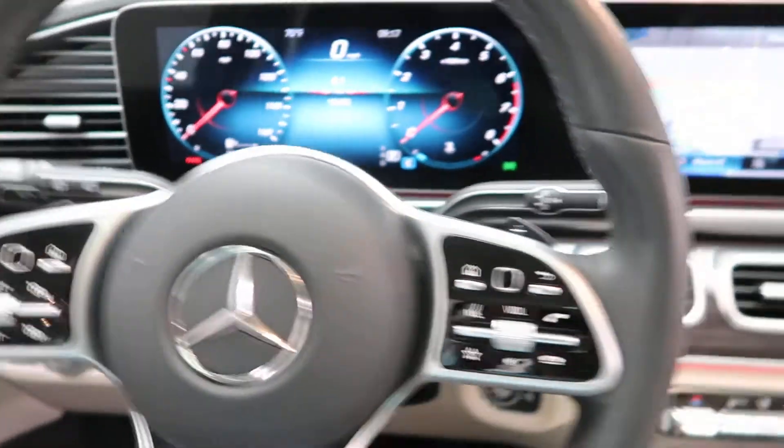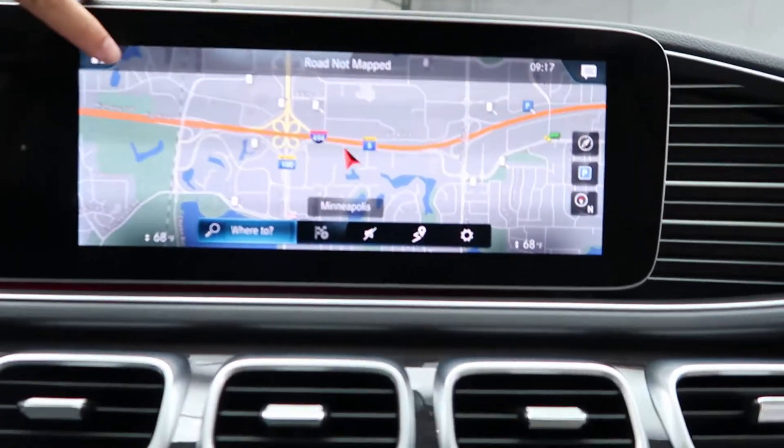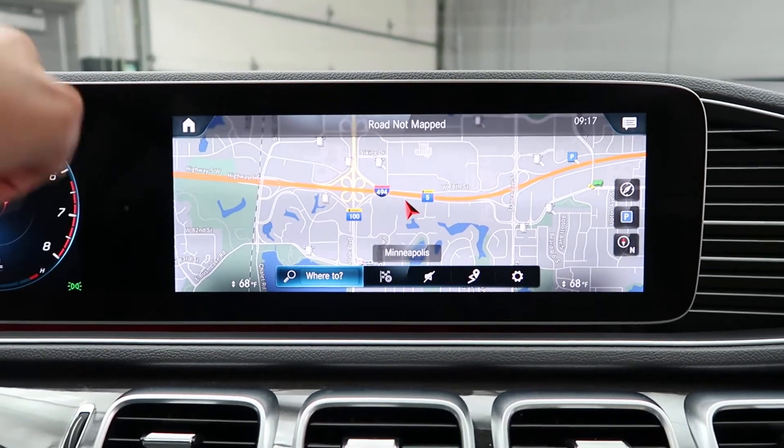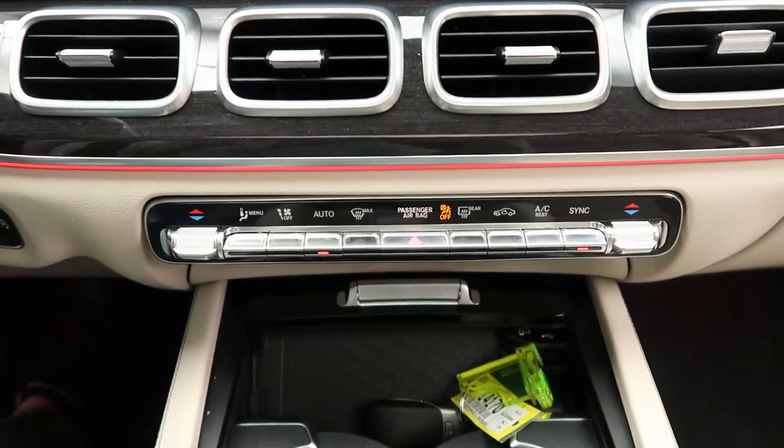Paddle shifters for extra performance, push start ignition, touchscreen media display, navigation, and a parking assistance package with a surround view backup camera with front and rear sensors.